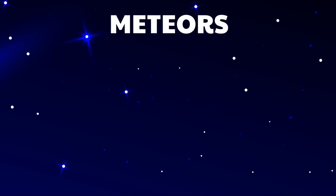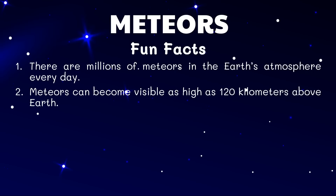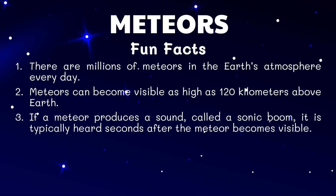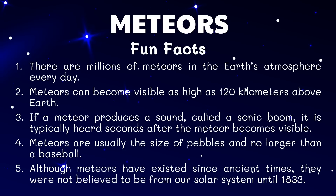Here are some interesting facts about meteors. There are millions of meteors in Earth's atmosphere every day. Meteors can become visible as high as 120 kilometers above Earth. If a meteor produces a sound called a sonic boom, it is typically heard seconds after the meteor becomes visible. Meteors are usually the size of pebbles and no larger than a baseball. Although meteors have existed since ancient times, they were not believed to be from our solar system until 1833.